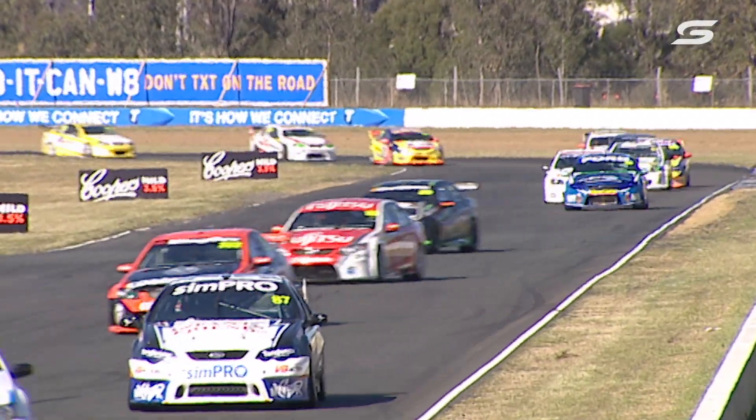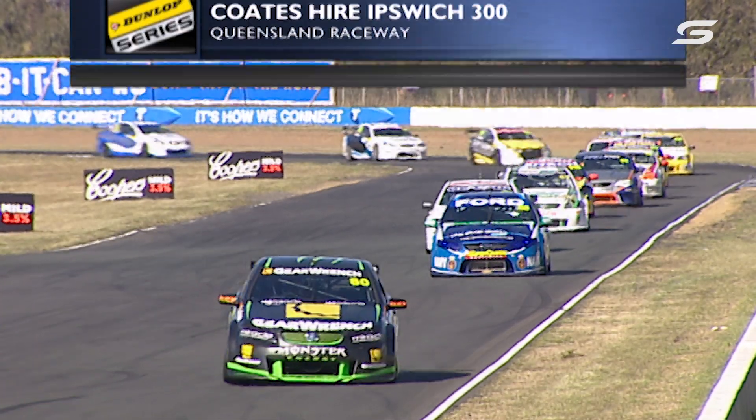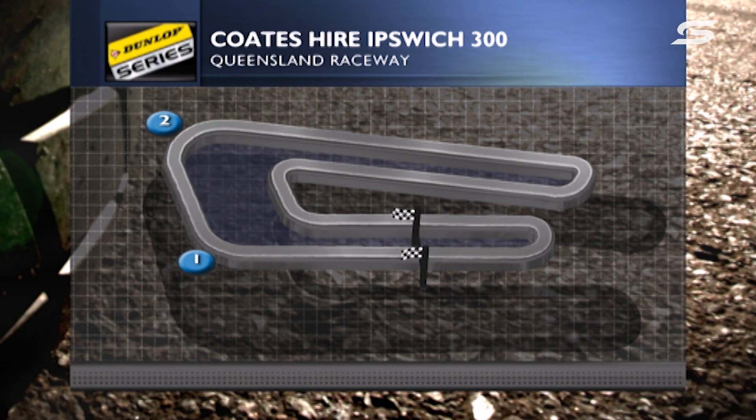Cars are on the warm-up lap for this 15-lap second race of the weekend. Reverse top 10 is in play. Here's the track — 3.12 kilometres — and as you can see on the graphic, that's why we call it the paperclip.